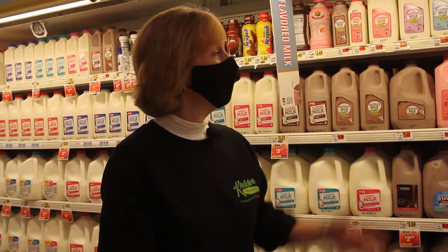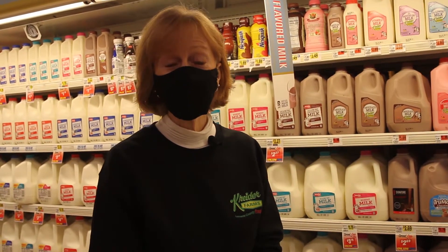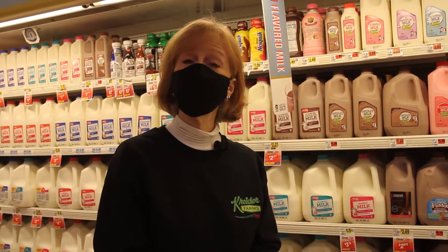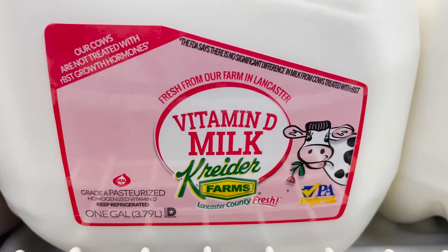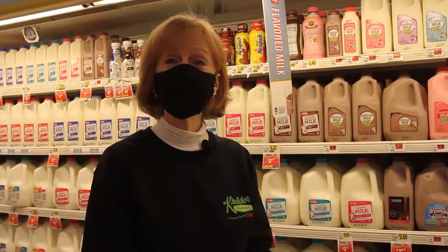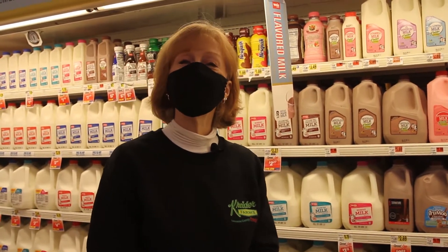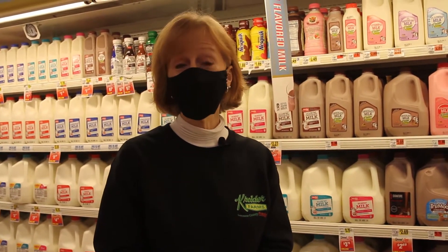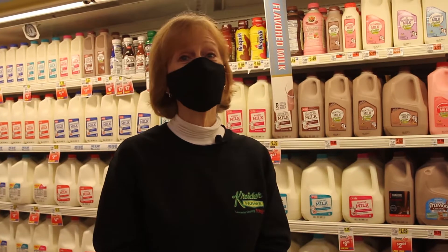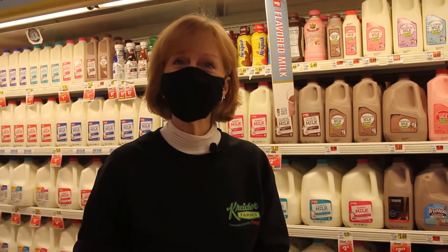So here we are in the dairy aisle. This of course is where you will find Kreider's farm fresh milk. We have one percent, two percent, fat-free and whole milk, in gallons, half gallons, and pint size. Did you know that Kreider Farms milk is quick chilled to 33 degrees within eight minutes of our cows being milked? And it's from our cows right here in Mannheim to your store within one to two days. And that's freshness that you can taste.